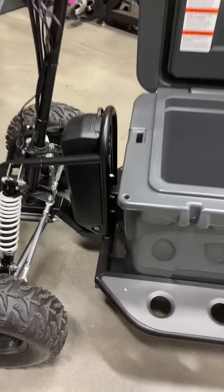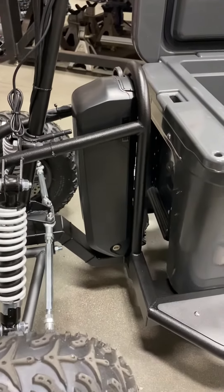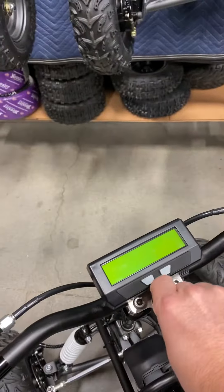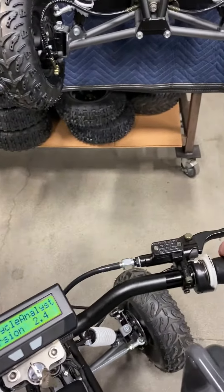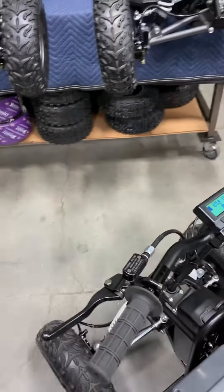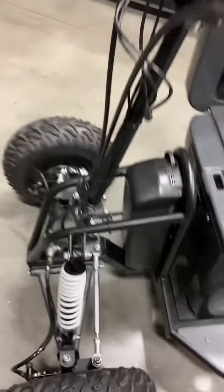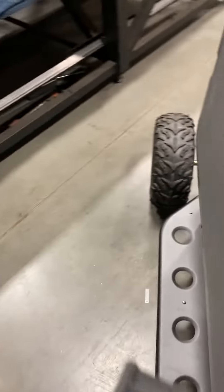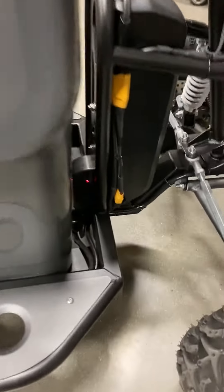Got our 63 volt lithium ion battery. Keyed on/off, twist throttle, front and rear hydraulic disc brakes, 10 inch coil over shocks, and a laptop programmable motor controller with our custom firmware.